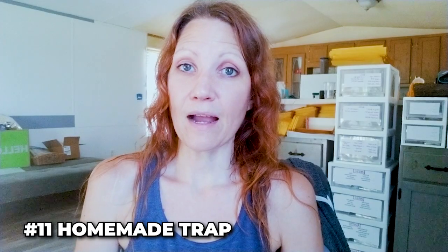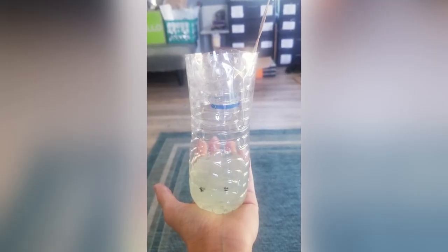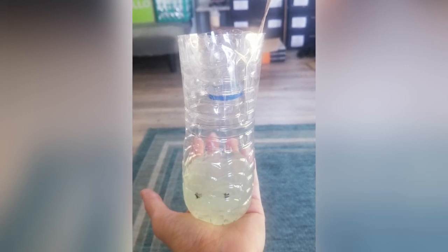Number eleven: DIY water bottle traps. I cut the top off a water bottle, turned it upside down, taped it, and hung it with sugar water in the bottom. I didn't catch anything but one or two flies. These did not work for me, though I hear they work around pools.